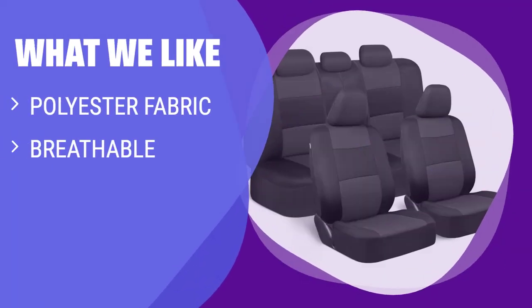What we like: If you are looking for a car seat cover that is easy to clean and provides good ventilation for long commutes or road trips, you should consider this option. It's made with polyester fabric and designed to be breathable, providing comfort and protection from everyday wear and tear.